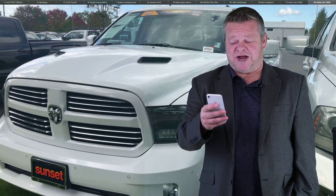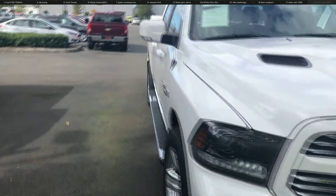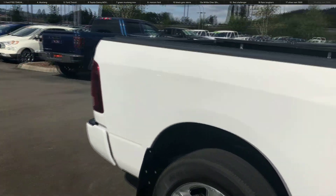Hi, this is Scott. On behalf of Sunset Ford, welcome to your virtual video walk-around on this 2015 Ram 1500. Stock number is 7317. A virtual video walk-around is going to allow you to see this truck and our other inventory up close and personal, as opposed to looking at static photos.